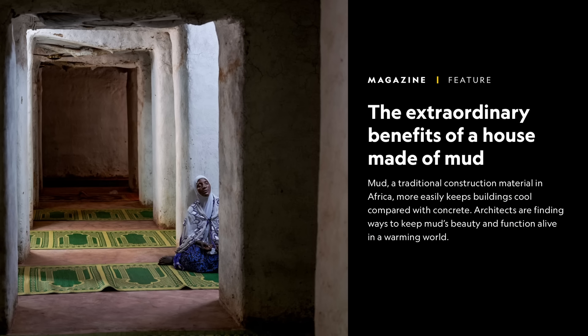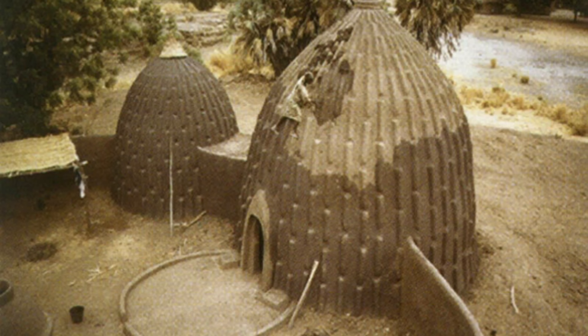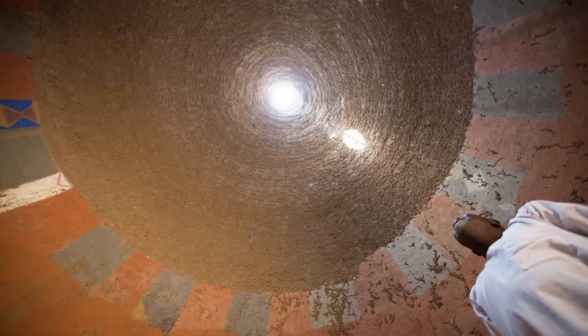To answer the second question about heat and cold, I came across a really beautiful article done by National Geographic — the title is 'The Extraordinary Benefits of a House Made of Mud.' I'll link it in the description below. It talks about how mud houses are naturally known to keep the house cool, especially during extreme temperatures. Mixed with the natural ventilation achieved by the dome or pyramid shape of the overall structure, it contributes significantly to incredible architectural designs that ensure the home is well ventilated during very hot or cold seasons in a completely natural way.